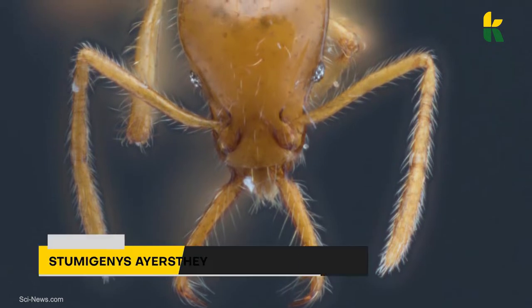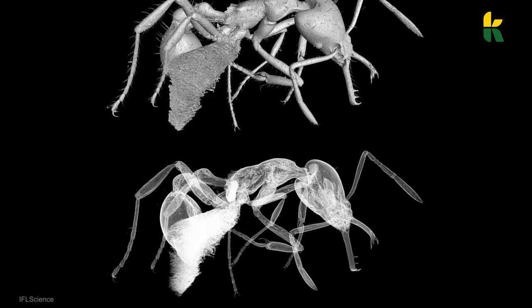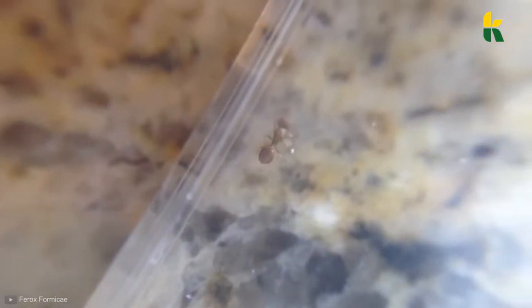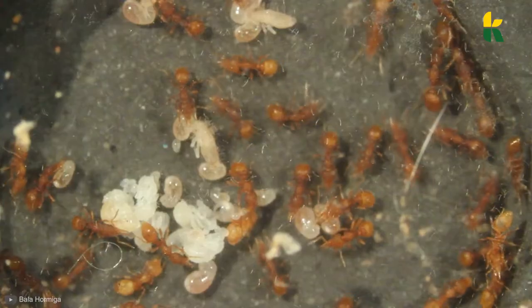This ant is called the Stumogenes airsthae, and is the first gender-neutral ant discovered. They were discovered in a region of northwest Ecuador, a place where there are many unique habitats of biodiversity. But this was unlike any other ant entomologist Douglas Boer from Yale had ever seen, so he decided to give this new species a name.